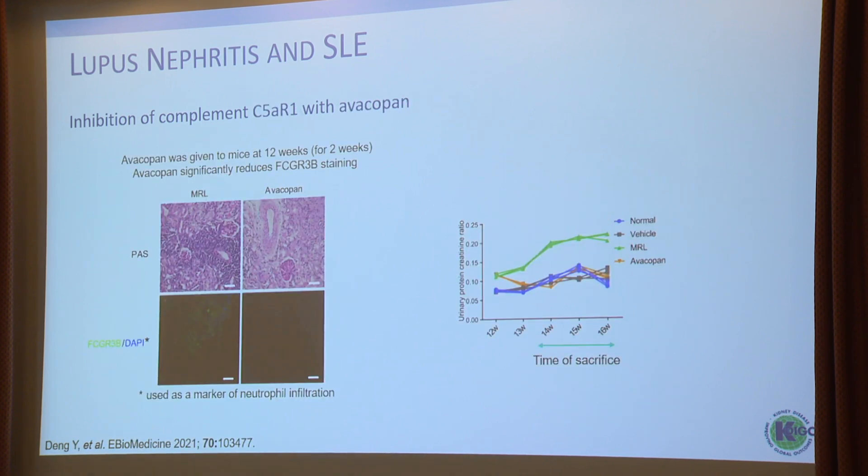Another study also focused on iptacopan, giving mice treatment after 12 weeks for two weeks. The inflammatory infiltrate was significantly reduced. Using FC gamma receptor 3b as a readout for neutrophil infiltration, this was significantly reduced. Looking at the hard endpoint — proteinuria — avacopan reduced proteinuria in these animals.